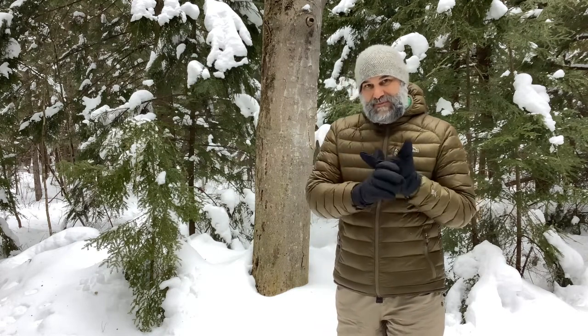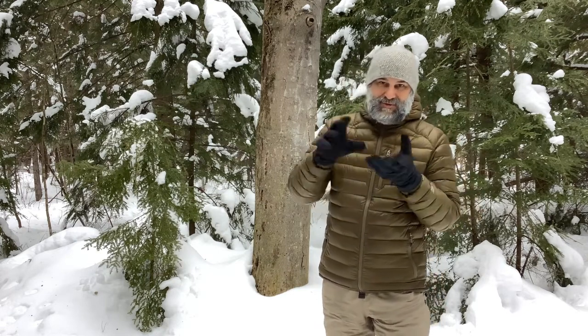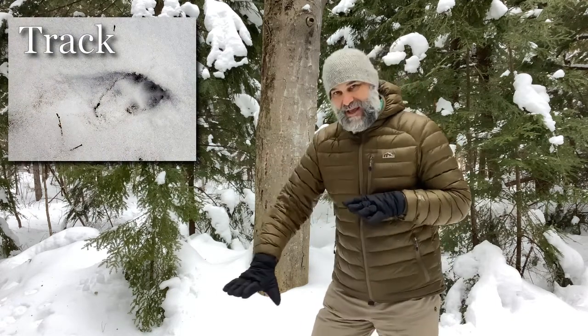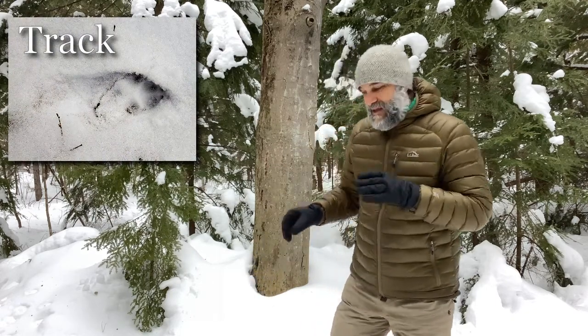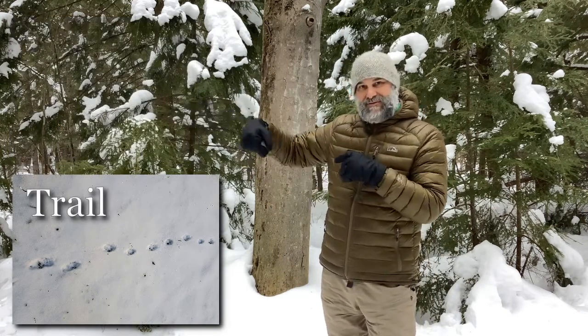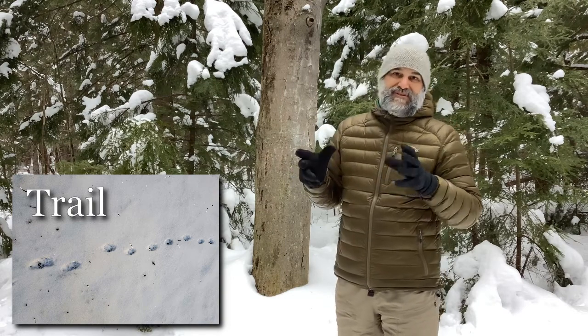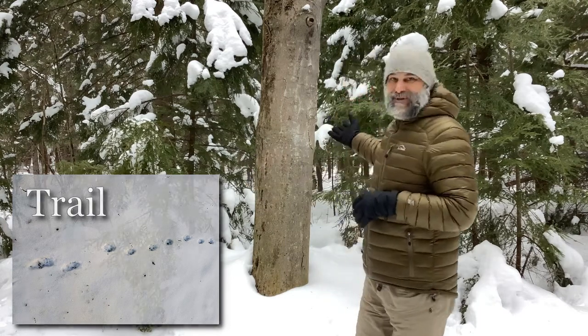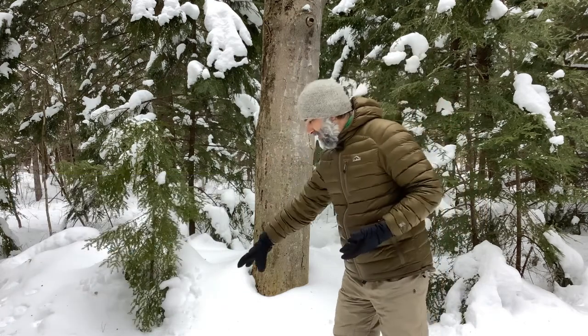There are two terms that I want to start with right now, and that's a track and a trail. A track is every time you step down your foot or put a hand in the snow — you leave a track. But it's that line of tracks after you walk from one place to another that is a trail. And this is really what is going to help us distinguish whether or not an animal made it, or it just happened because maybe there was snow on a tree that fell off.